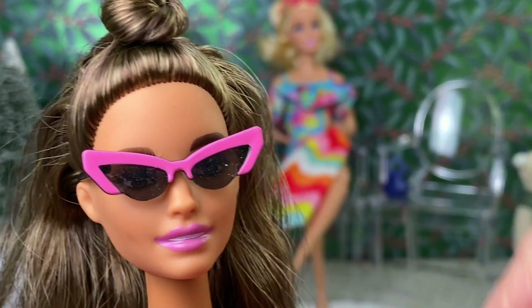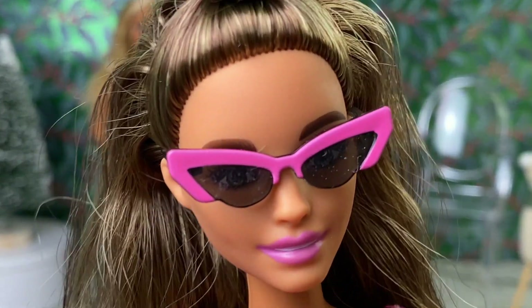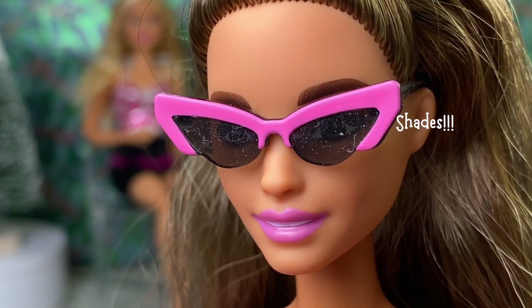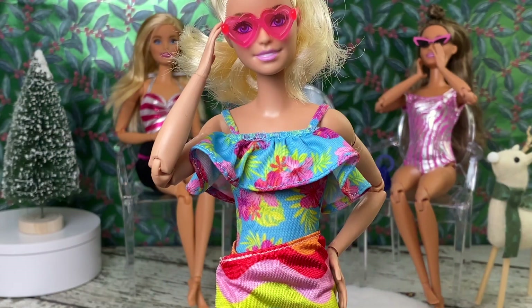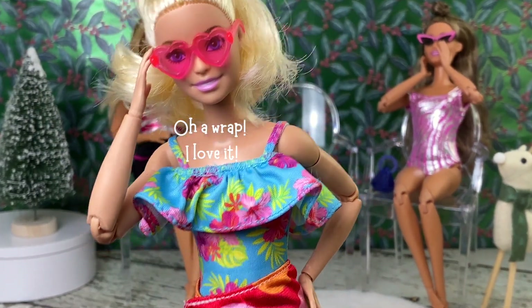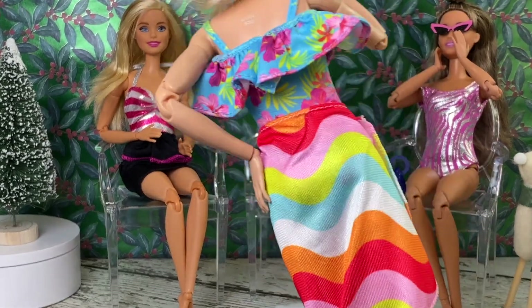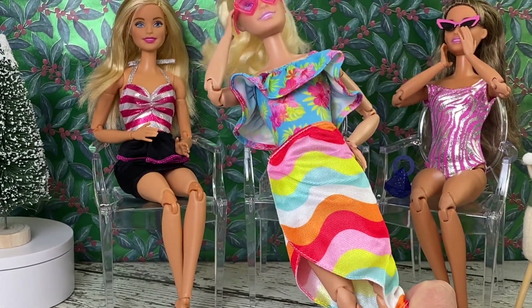Pretty dusty, but pretty cute. 2022 also got this simple wrap — it's that material that Barbie uses quite a bit. It's cute, it works.